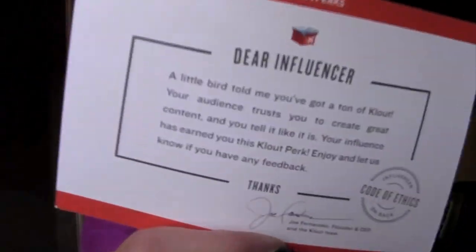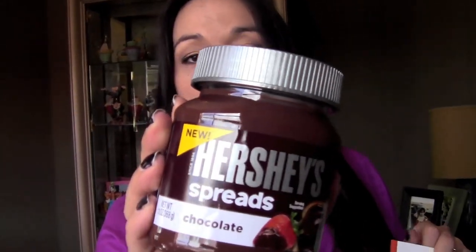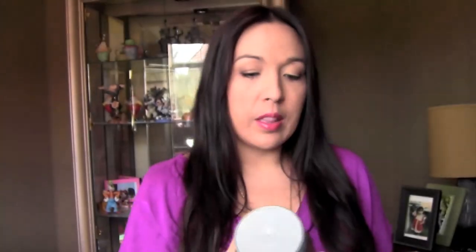First thing I'm going to start off with is this — it's from Clout, a Clout perk. I also got one from Crowd Tap, but now I have another one from Clout. This one is just plain chocolate; the other one was chocolate almond, so that's pretty awesome. My daughter likes it a lot.